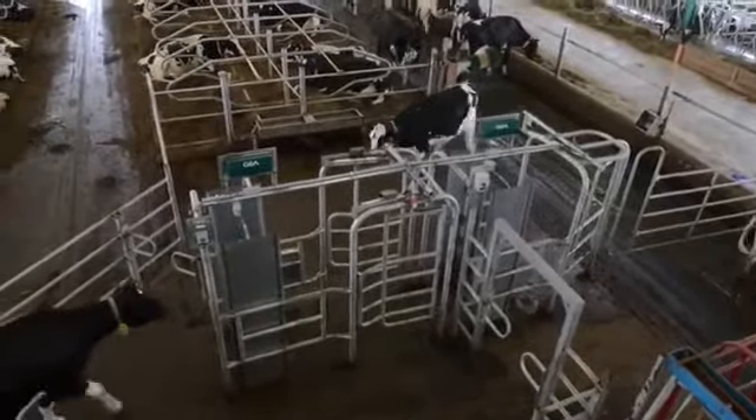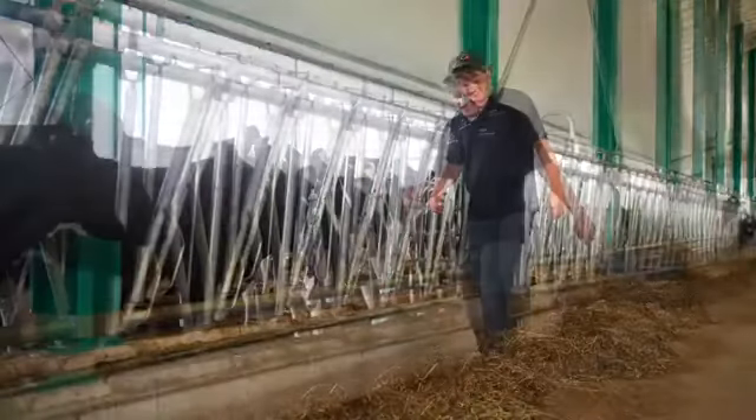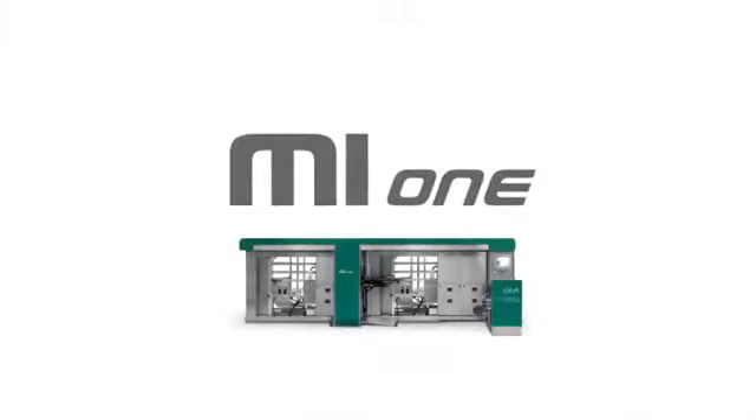Specialized feeding options will allow you to fine-tune nutrition and deliver the optimal ration to every animal. And you will have the flexibility to spend time managing your cows, your business, and your personal life in a way you've never known before. It's all possible with the MI1 Automatic Milking System from GEA Farm Technologies.